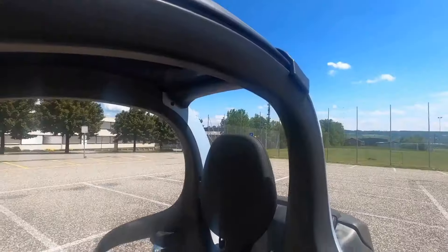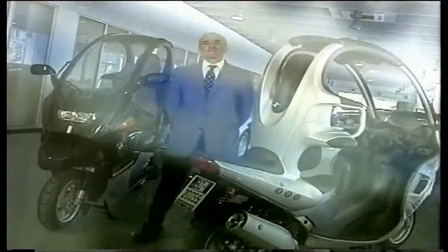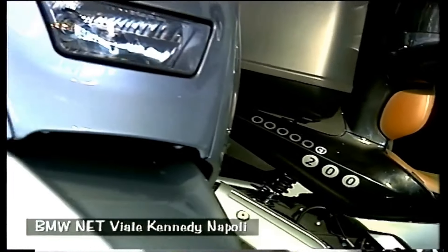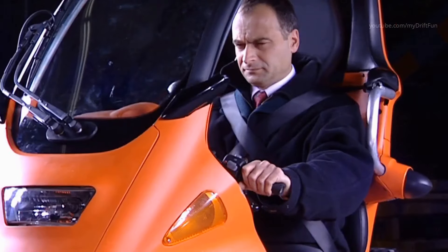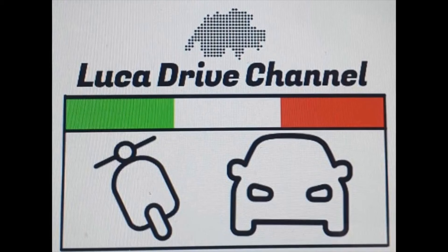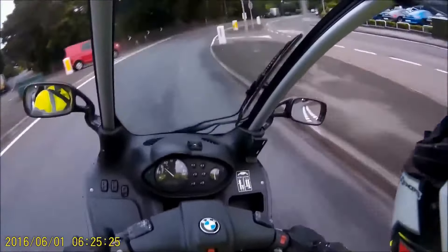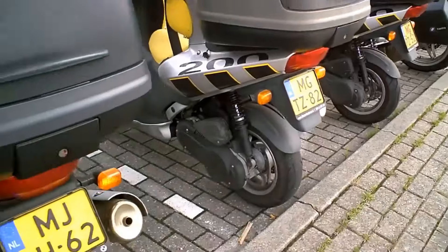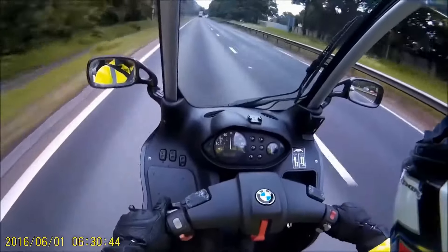Are you looking to take your BMW C1200 to the next level? The possibilities for modifications and customizations are endless. Whether you want to enhance the performance, style, or comfort of your ride, there are plenty of options to choose from. From upgrading the exhaust system to installing a custom paint job, there are numerous ways to make your BMW C1200 uniquely yours. Want to add a bit of extra flair? Consider adding some personalized decals to really make your bike stand out on the road. If you're feeling adventurous, you could even try your hand at custom fabrications and create a truly one-of-a-kind masterpiece.